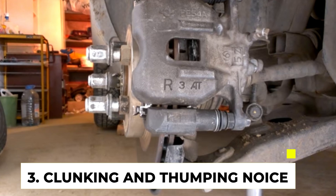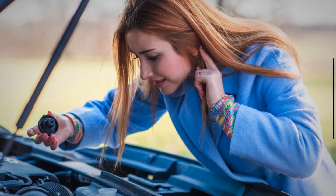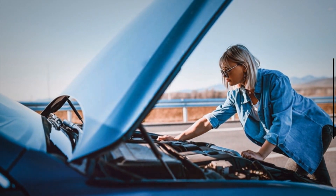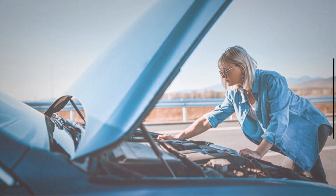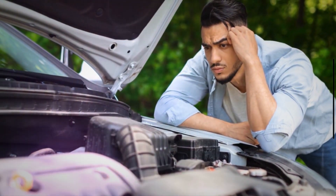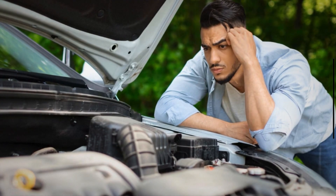Symptom 3: Clunking or Thumping Noises. As the engine mounts weaken, they may no longer hold the engine securely in place. This can allow the engine to shift or move slightly during acceleration or gear changes, causing metal-to-metal contact or impacting other components in the engine bay. The resulting clunking or thumping noises are often the result of this movement and contact.